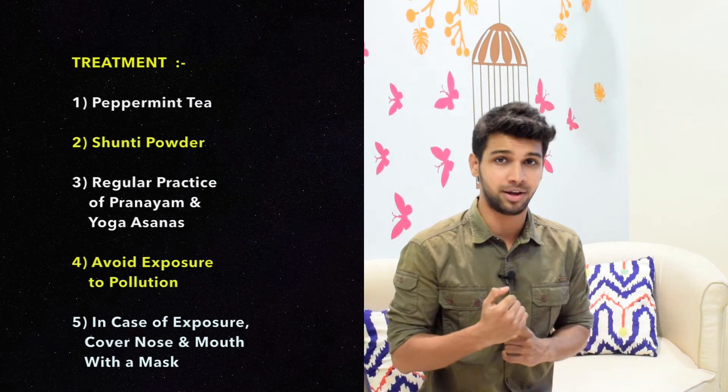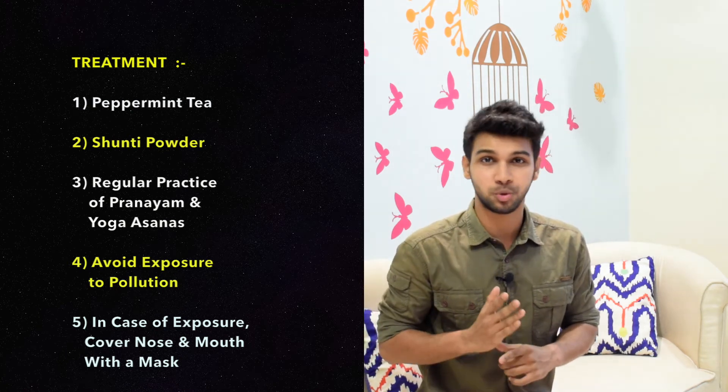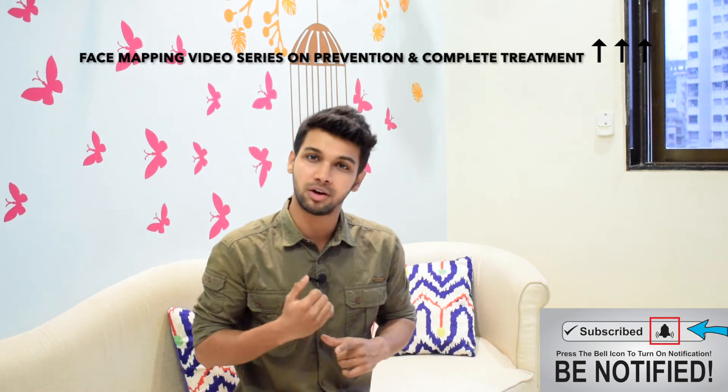One can also have a regular practice of pranayama and yoga asanas. Also remember to avoid exposure to pollution, and in case of exposure, do not forget to cover your nose and mouth with a mask.